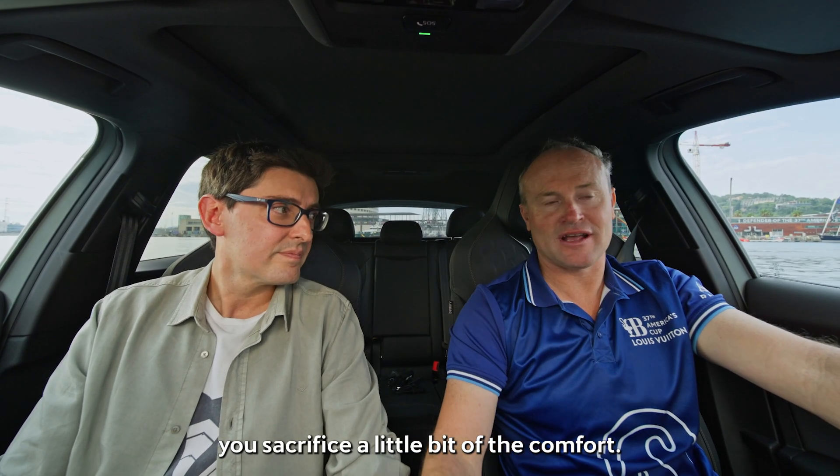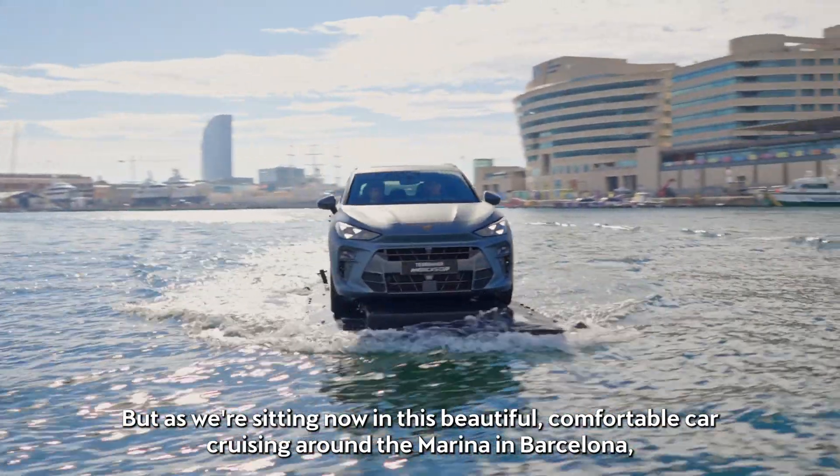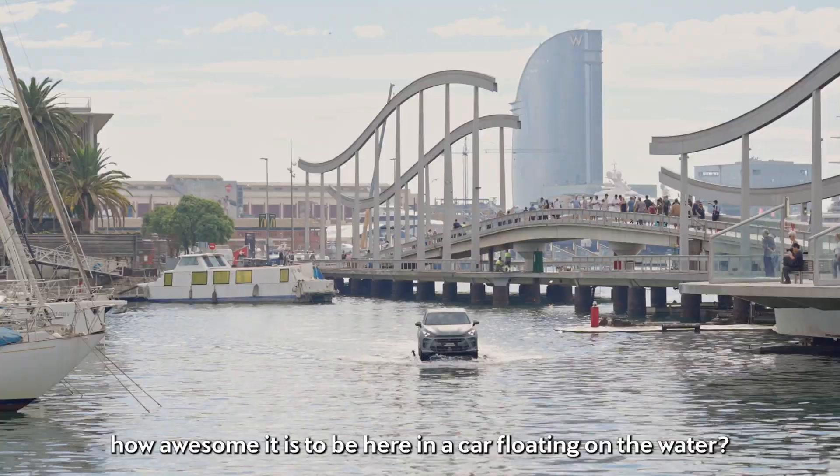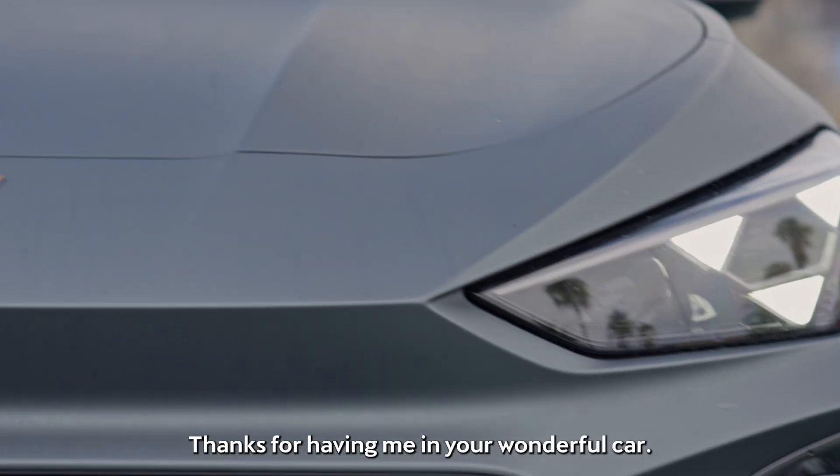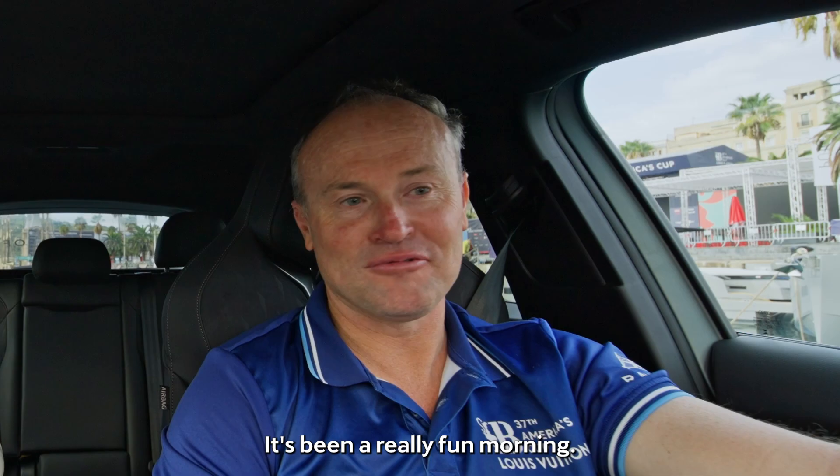You sacrifice a little bit of the comfort, but as we're sitting now in this beautiful, comfortable car cruising around the marina in Barcelona, it's how awesome it is to be here in a car floating on the water. Thanks for having me in your wonderful car. It's been a really fun morning.